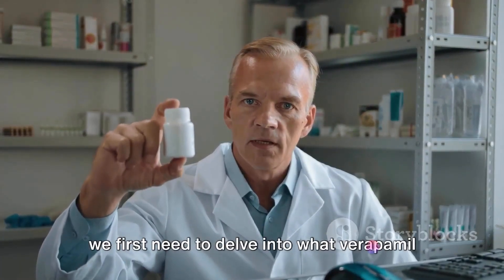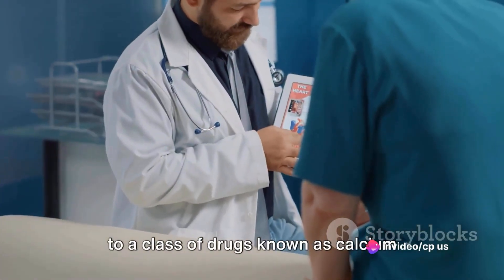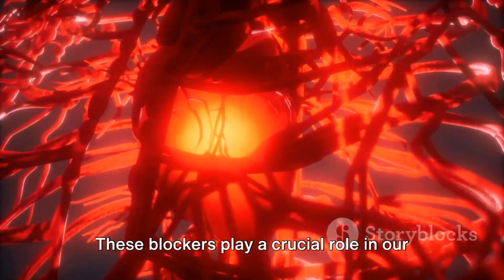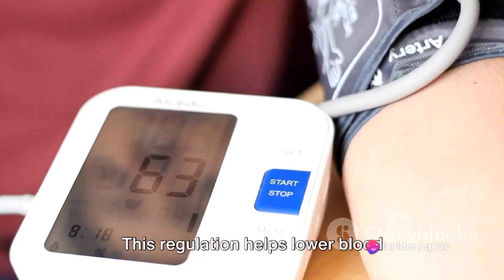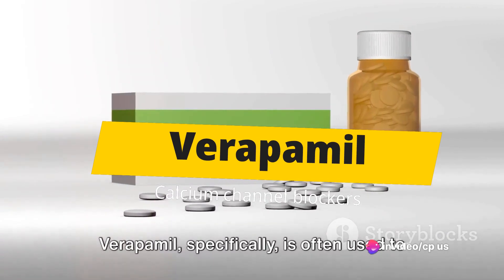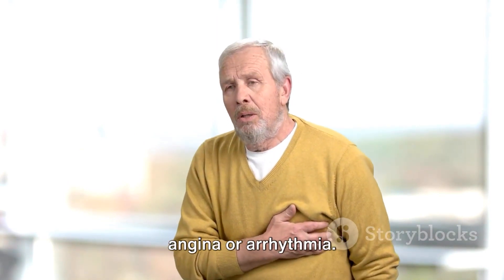To understand this, we first need to delve into what verapamil actually is. Verapamil is a medication that belongs to a class of drugs known as calcium channel blockers. These blockers play a crucial role in our body — they regulate how calcium enters cells of the heart and blood vessels. This regulation helps lower blood pressure, slow heart rate, and reduce chest pain. Verapamil specifically is often used to treat conditions like high blood pressure and certain heart conditions, such as angina or arrhythmia.